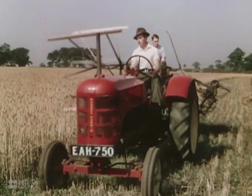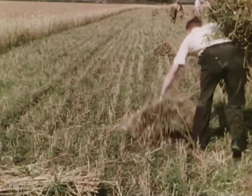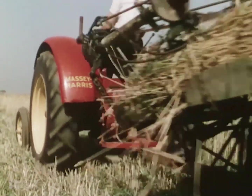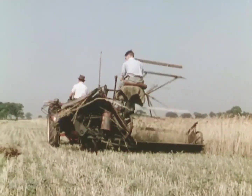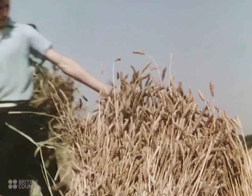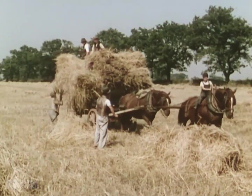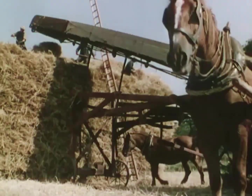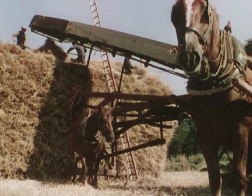Then came the reaper binder, which revolutionized harvesting methods at the end of the 19th century. This machine cuts the corn and ties it into sheaves in one operation. But even with this method, the sheaves have to be set up into stoops to dry. It is said that wheat should hear the church bells ring twice before being carted and made up into a stack, where it has to dry still further before being threshed.